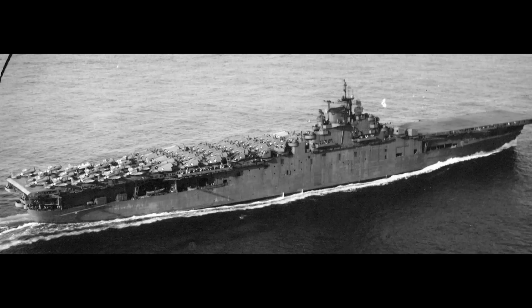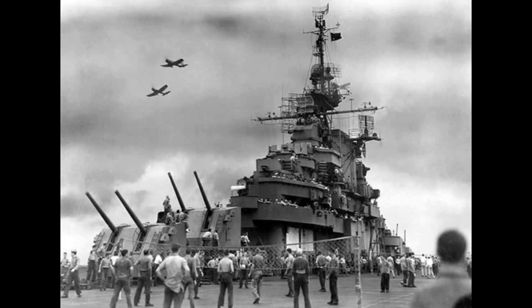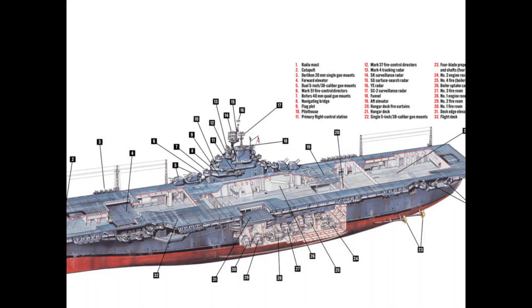Their most obvious change between the Essexes and the Yorktowns was the redesign of the island, as well as four twin 5-inch 38-caliber dual-purpose guns, two in front and two aft of the island, their protection, and the deck-edge elevator.